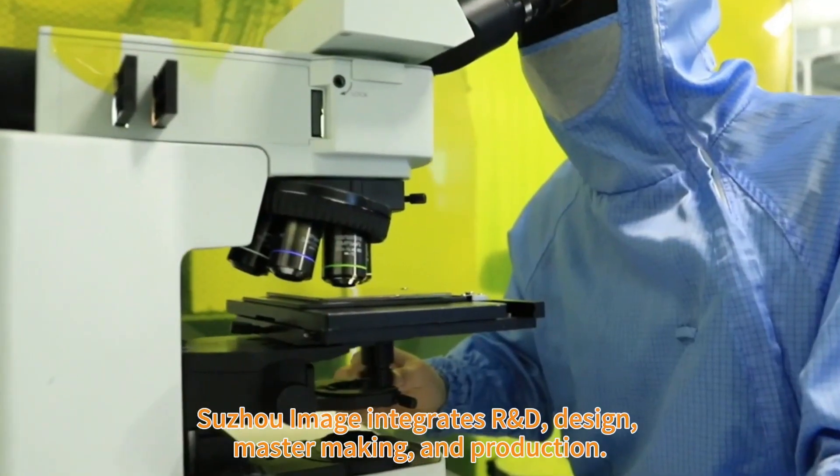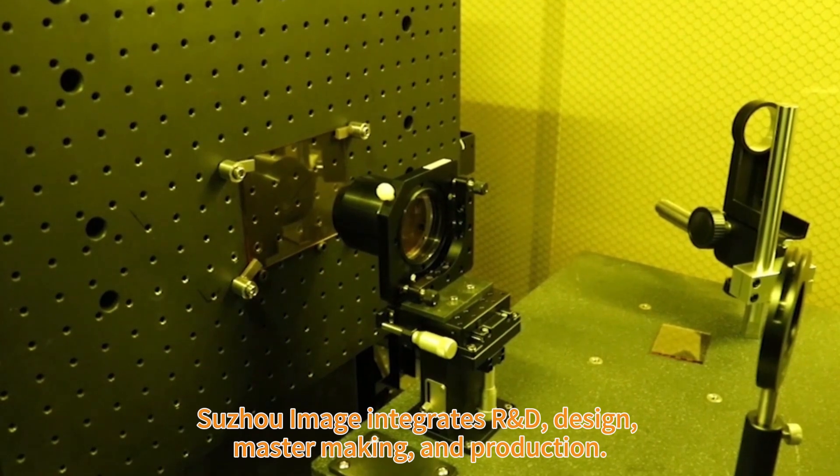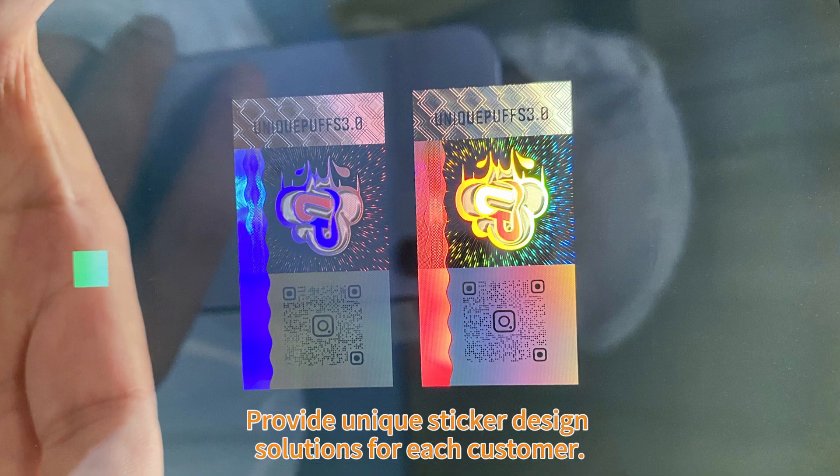Sujo Image integrates research and development, design, mastermaking, and production. We provide unique sticker design solutions for each customer.